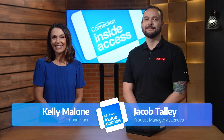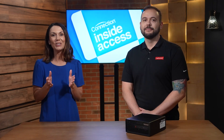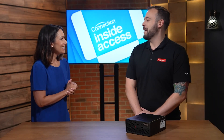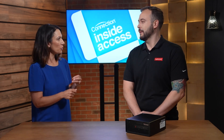Hi, I'm Kelly Malone for Connection, and I'm joined by Jake Talley, Product Manager at Lenovo. When you need game-changing power, you need Lenovo. Today we're digging into the Lenovo ThinkStation P3 Ultra. Thanks for having me. So, what can you tell me about how the ThinkStation P3 Ultra and Windows 11 help workers power through their day?